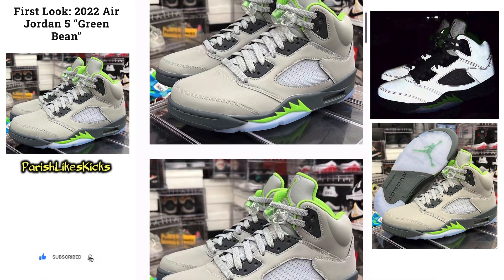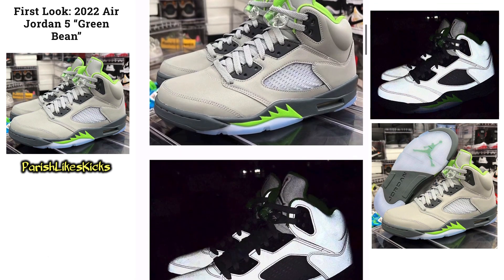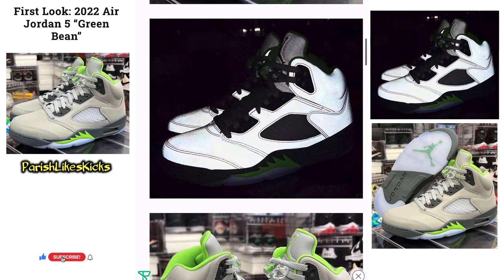Now let's get to these pictures. We have the reflective on here, I'm messing with it. Nice colorway. I didn't see it when it first released, but it's a nice looking shoe. Here's the reflective picture of it. That looks nice. I always like that — I'm a fan of the reflective essence on shoes. It really makes it stick out.